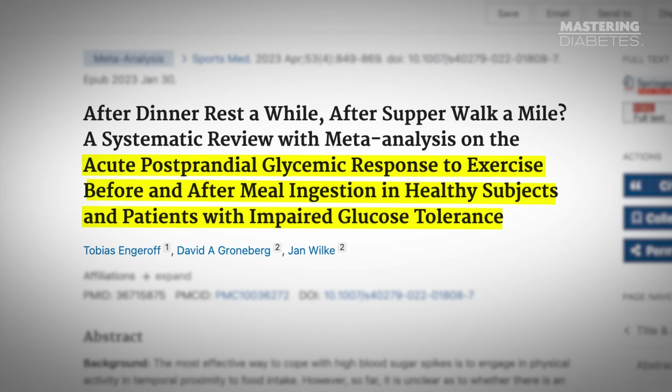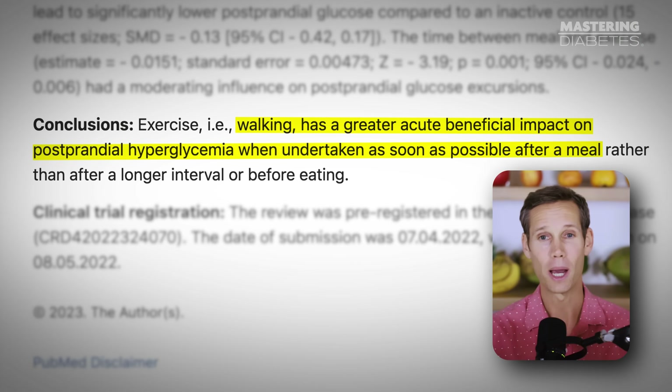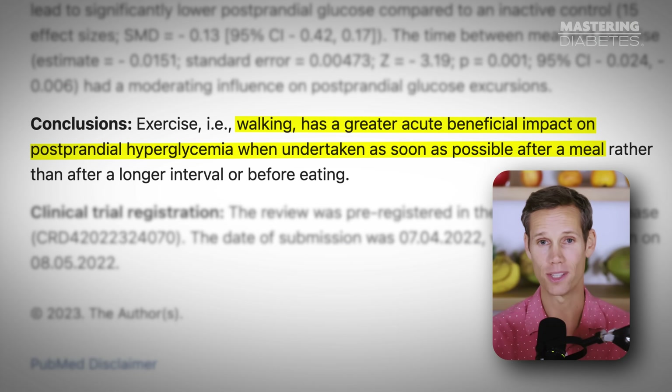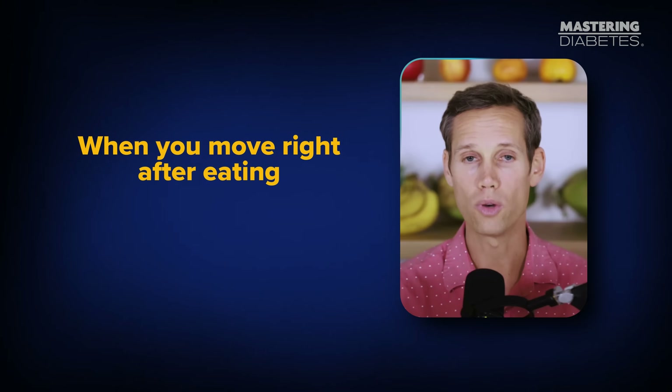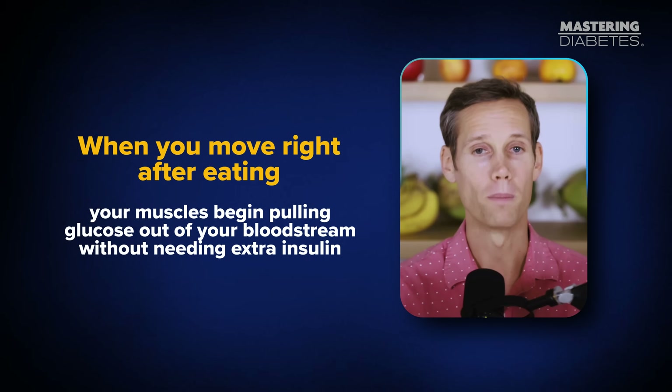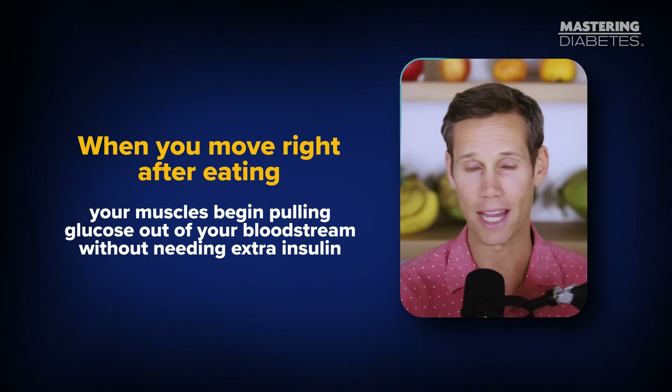A 2023 sports medicine systematic review and meta-analysis found that walking immediately after a meal significantly reduced post-meal glucose levels more effectively than walking later or exercising at another time of day. Why does this work? Because when you move right after eating, your muscles begin pulling glucose out of your bloodstream without needing extra insulin. It's like opening a second drain in a clogged sink — glucose finally has somewhere to go.